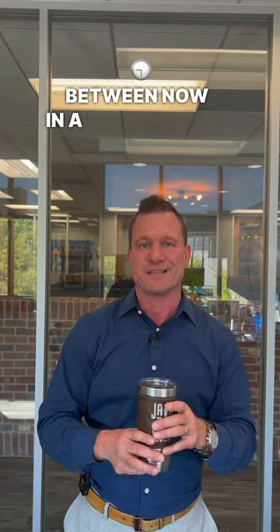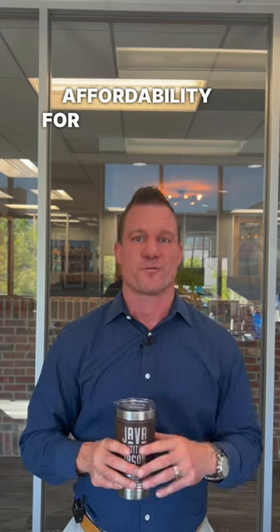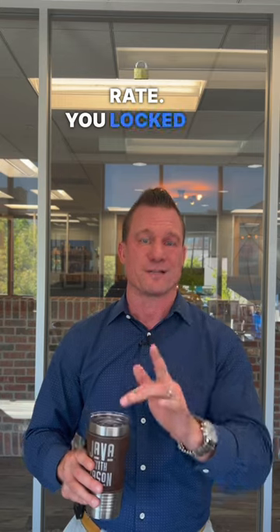This is a great strategy to buy time between now and when interest rates drop back down in the next couple of years, to increase affordability. For the remaining 27 years, your interest rate is locked at the market rate you locked in at closing.